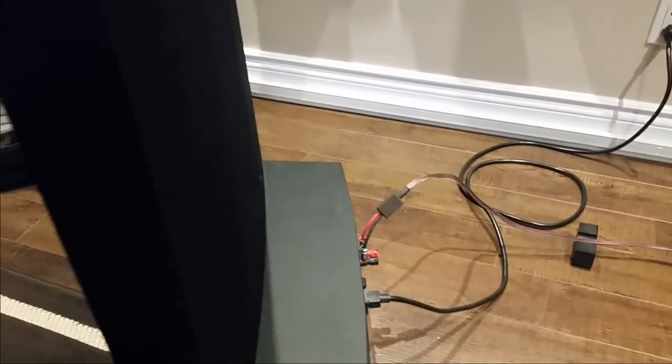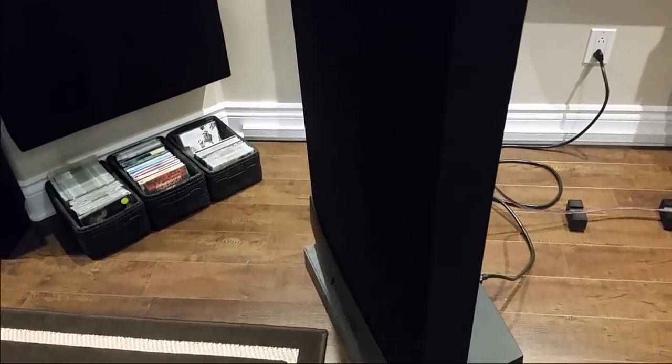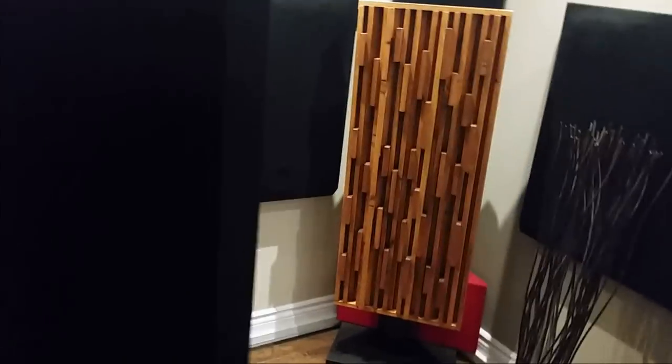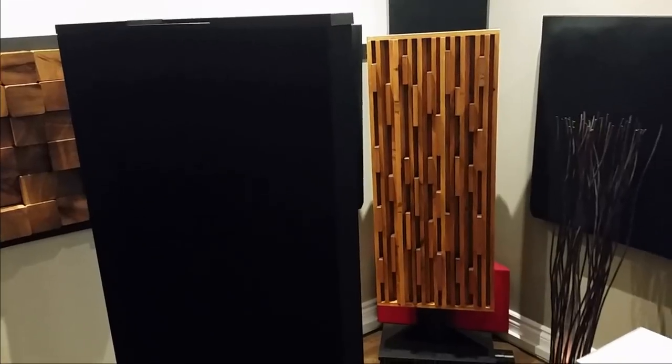I can picture myself walking under the stage and I love it. My friend told me if you listen to church choir on these, it's like 'oh my god.' For me it's one of the best speakers I've listened to in terms of creating a grand, deep, and tall soundstage with lots of air — and to top it off, extremely musical with soul.